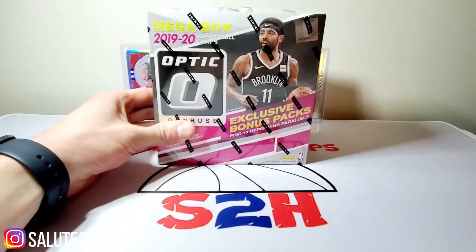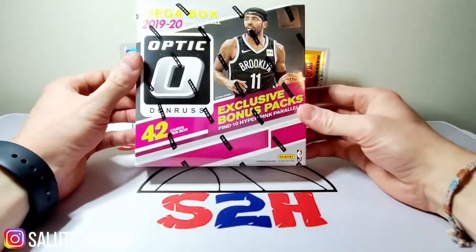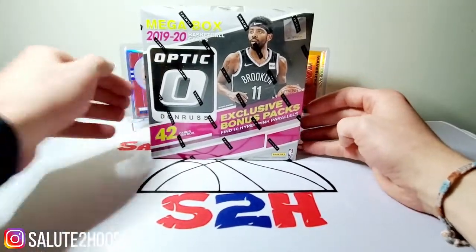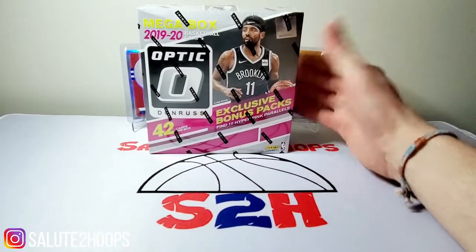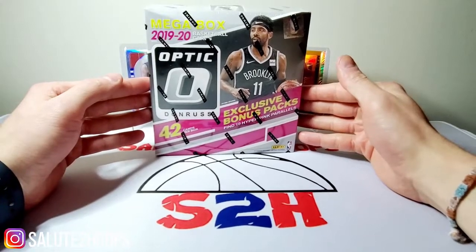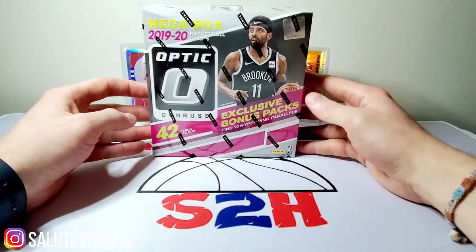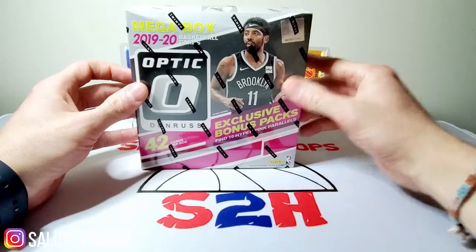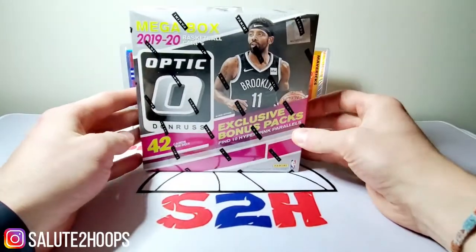Today we're going to be opening up an Optic Mega Box. I actually found this at my house — didn't realize I had it — and I haven't had some sealed product in a while, so I figured why not. These are going for a pretty penny online; the market is just so hot right now. It seems like there's a whole new group of people in the hobby, a lot of new corporate money. Hopefully we can maybe find a Zion or a Ja silver, or even a hyper pink parallel.